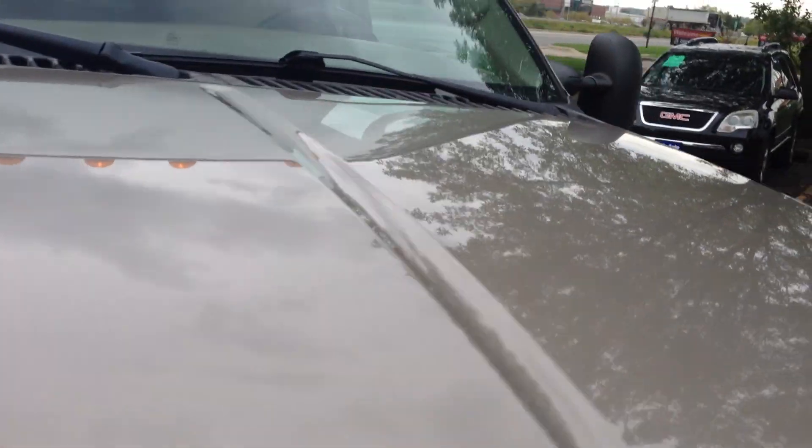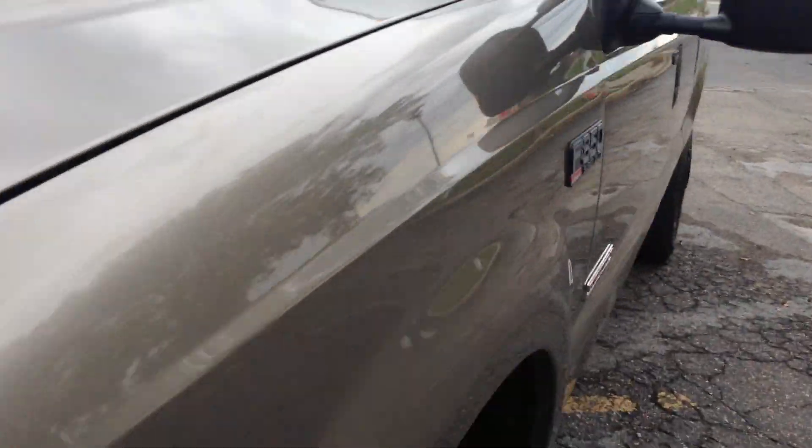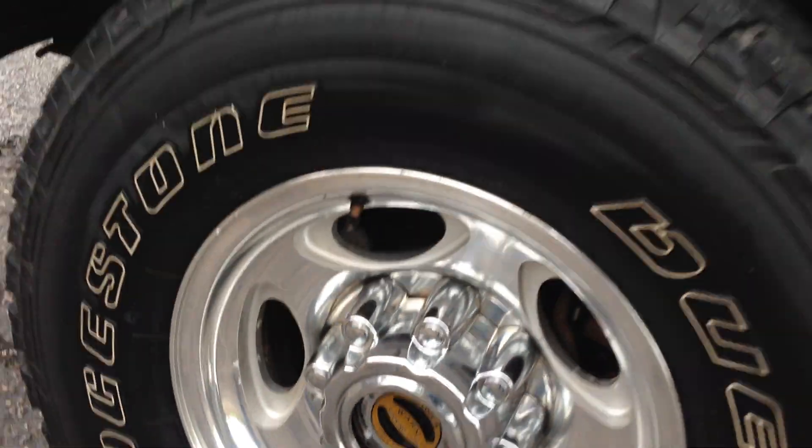Again, clean title, no hail — the body's in really nice shape throughout. Nice tires. New Warren lockouts on the four-wheel drive. That tells me that they love to maintain their vehicles, because those Warren lockouts are not cheap.